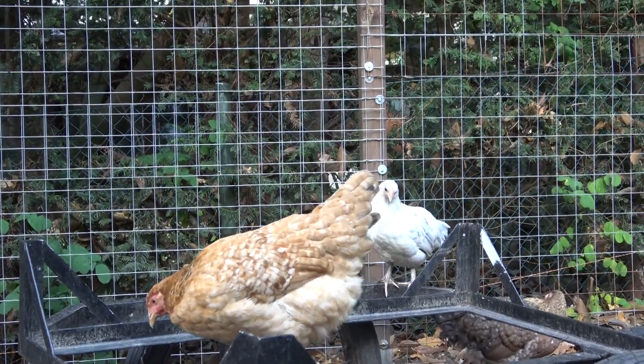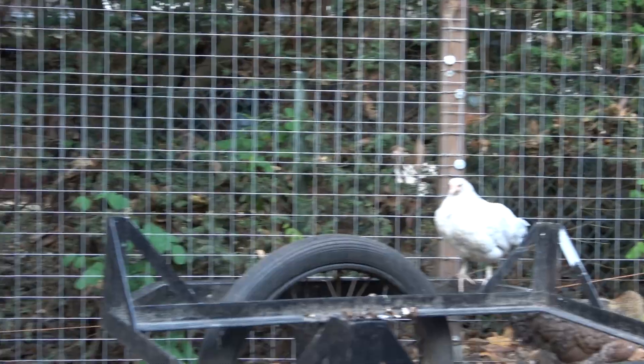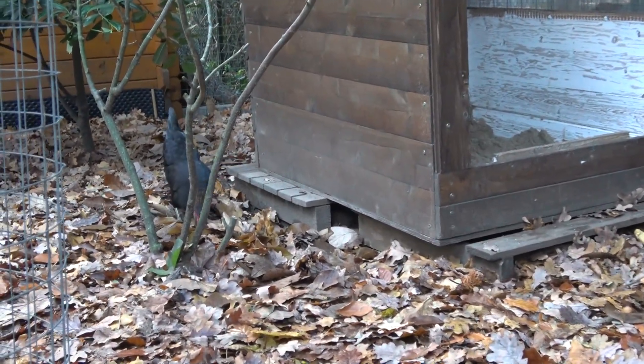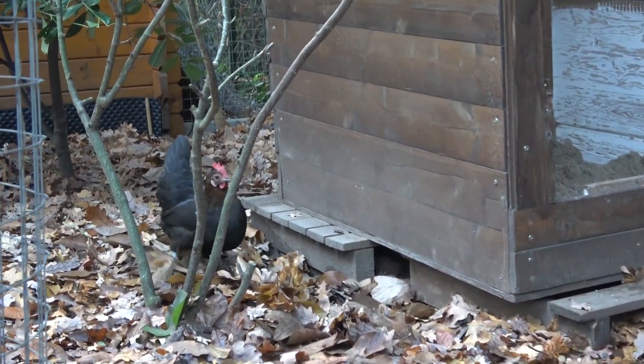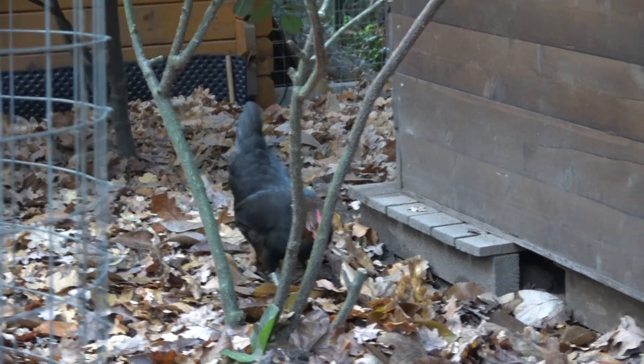Bleibt abzuwarten, ob die irgendwann kräht oder ein Ei legt. Momentan sind die Hühner alle, bis auf meine alte überlebende Henne, nicht so legereif. Das heißt, ich kriege nur von ihr ab und zu ein Frühstücksei.